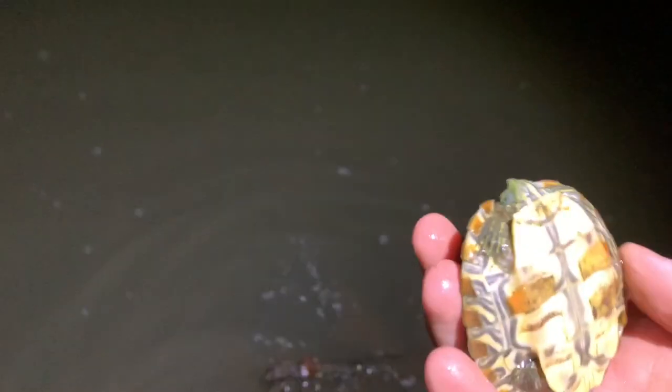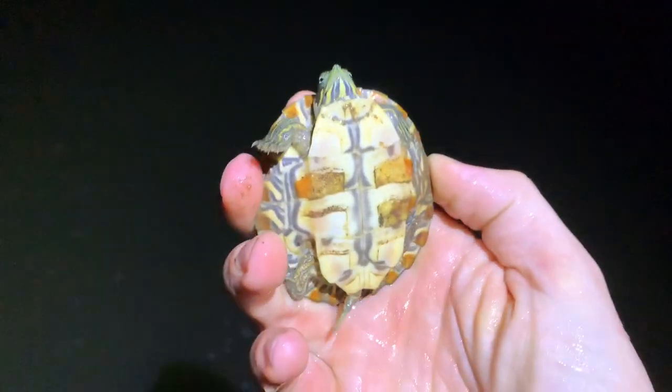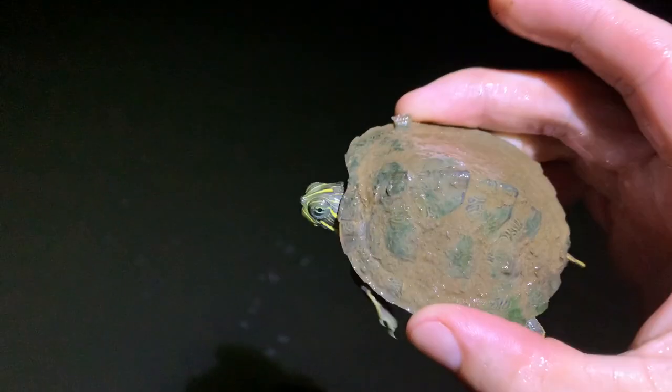Got a young cooter hanging onto some branches right here — this is probably its sleeping spot. Gotcha — yep, young river cooter, just hanging out in some branches. Really pretty turtle. I'll let you go back.